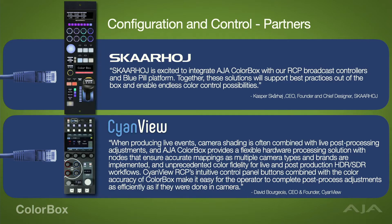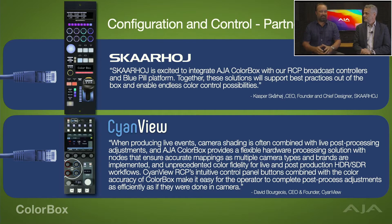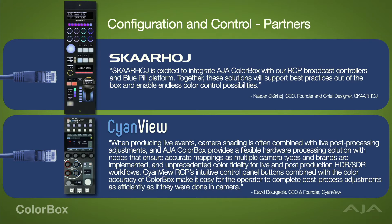Scion View is also a control partner. Working with David at Scion View, who is really keen on being able to control this box — it dovetails well into his workflows for broadcast and color correcting cameras that don't necessarily have color correction controls built in. That integration is there and will be shown at IBC and is ready to go at launch. All these partner integrations add so much value to the product.